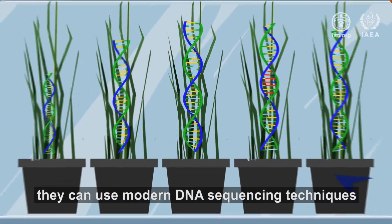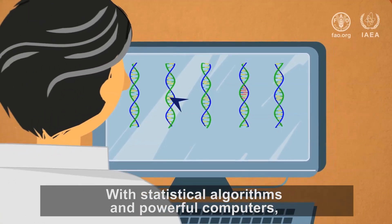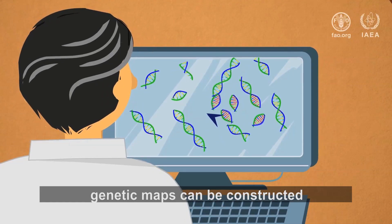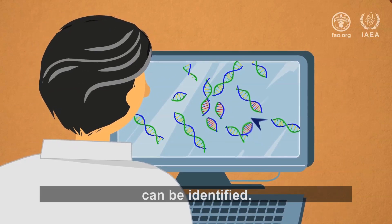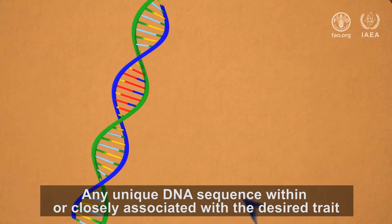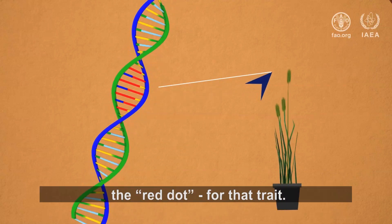But now, they can use modern DNA sequencing techniques to determine the plant's entire genetic makeup. With statistical algorithms and powerful computers, genetic maps can be constructed, and the altered DNA sequence causing the desired trait can be identified. Any unique DNA sequence within or closely associated with the desired trait can now serve as the marker — the red dot — for that trait.